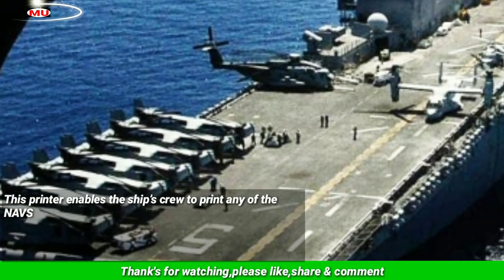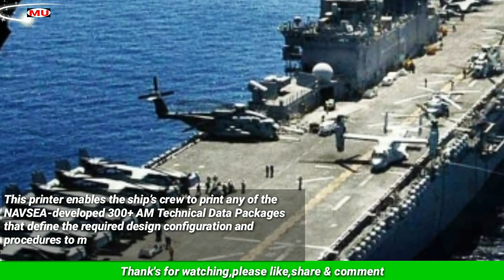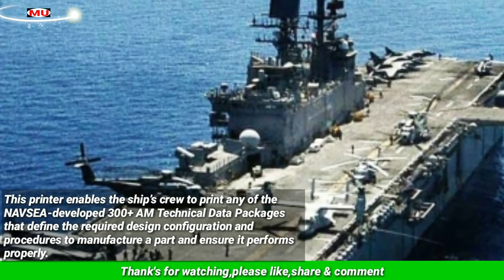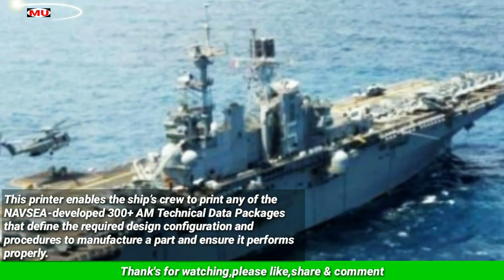This printer enables the ship's crew to print any of the Navseek developed 300-plus AM technical data packages that define the required design configuration and procedures to manufacture a part and ensure it performs properly.